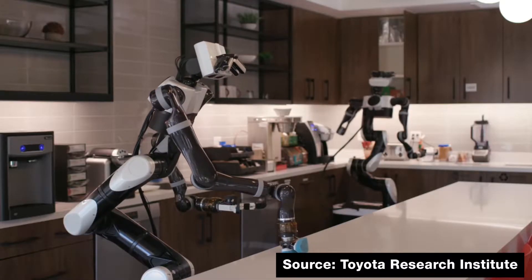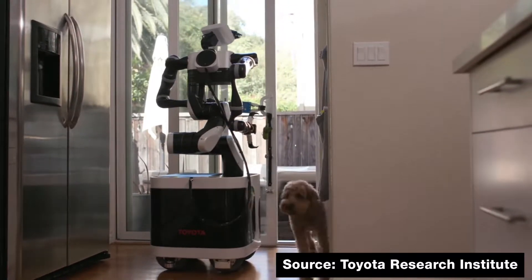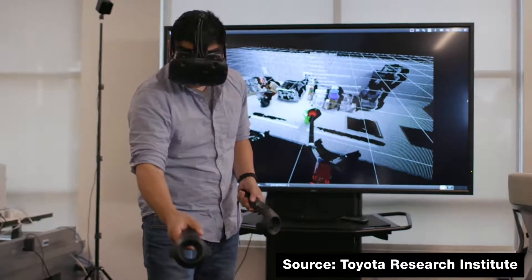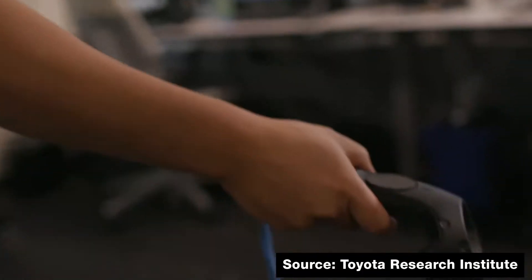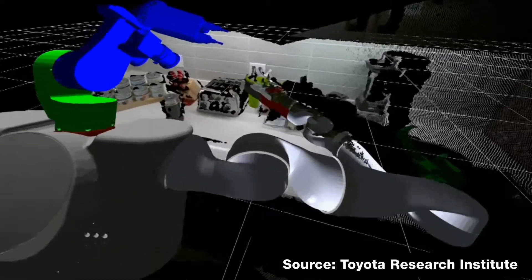Toyota Research Institute has its own functional humanoid robot prototype, and it came up with another solution to this. Humans can use virtual reality headsets to see live data from their robots and remotely operate those robots, teaching them new behaviors associated with objects and the robot's surrounding environment. Tesla could use virtual reality in a similar way.